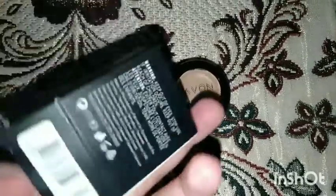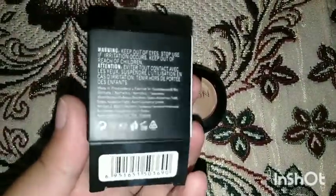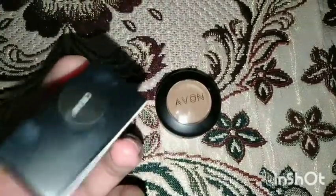It gives you a natural look and full coverage. You can see the difference between both eyes — it can completely hide dark circles. Now let's move on to another concealer: this is the Evan Luminous Concealer, a cream concealer.